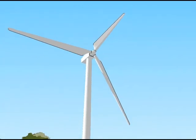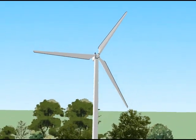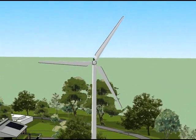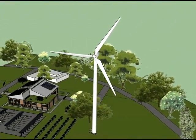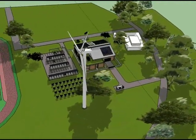A wind turbine will generate electricity for the building and serve as a learning lab. Students will learn about wind power and how to install, diagnose and repair turbine technology.